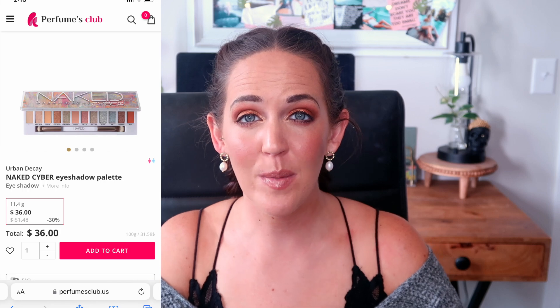Next up is the Urban Decay Naked Cyber Palette. I thought for sure I was going to purchase it on launch day, but early reviews made me hold off. More reviews came in and I decided I didn't need it. At that time I was trying to convince myself I liked a one-shadow-and-done look, and from what I heard this palette was really suited to those people — just a lid topper. I didn't feel like I'd get the impact and punch I was looking for.